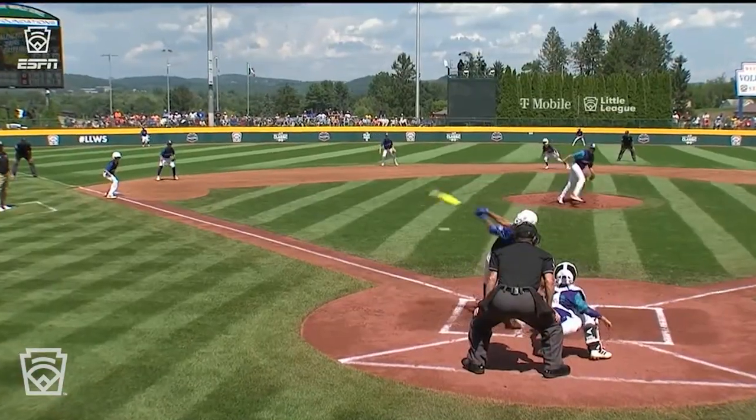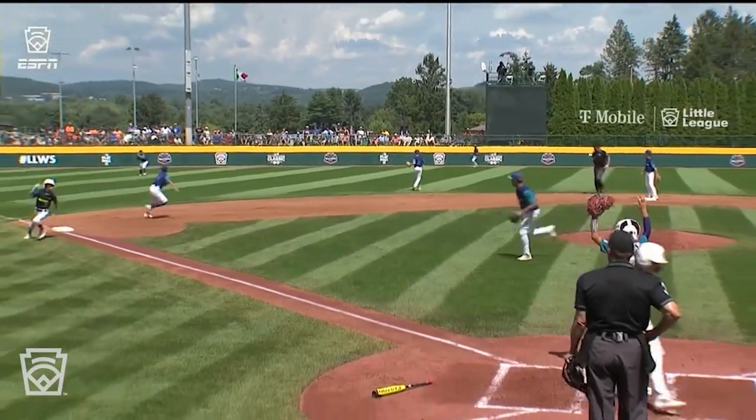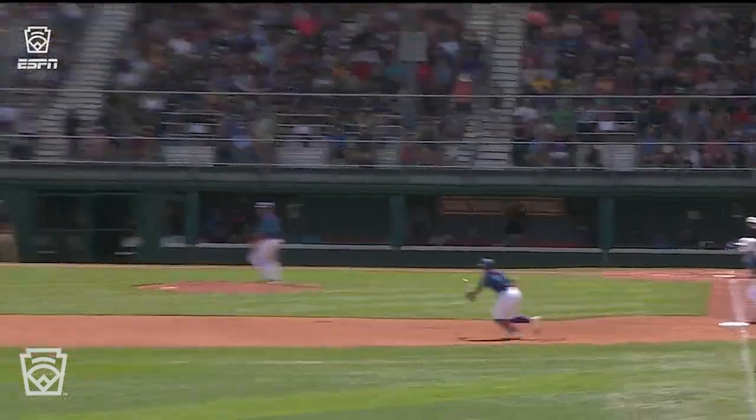You get Griffin taking advantage of runners in scoring position at second and third. But from a defensive standpoint, as far as a teaching moment here, you want to make sure you hit your cutoff man. We see Australia already taking advantage of the mistakes on defense from Italy.